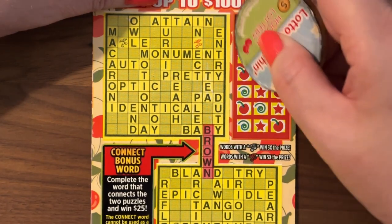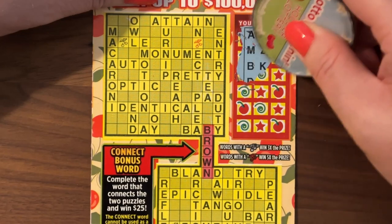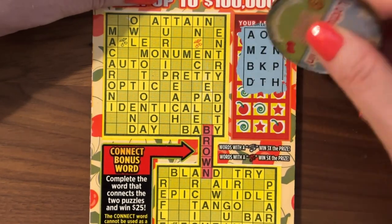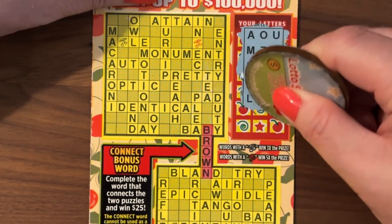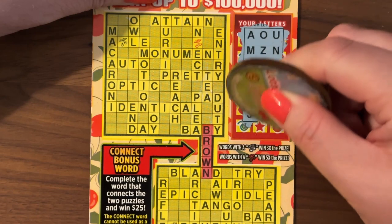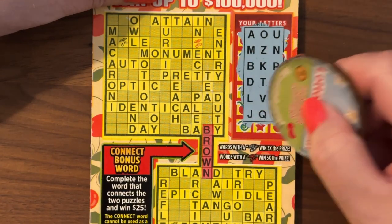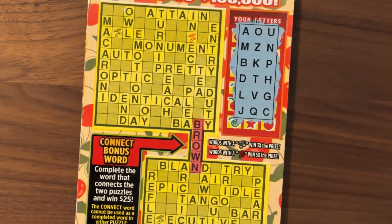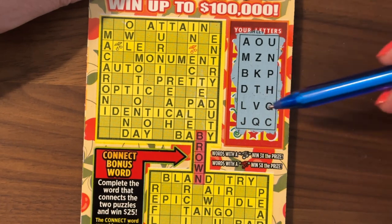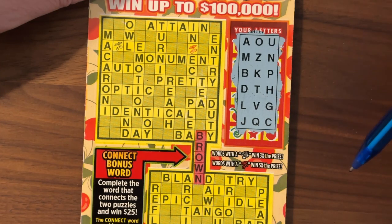A, O, U. M, Z, N, B, K, P, D, T, H, L, V, G. I like to scratch them all at once if you're new here. And if you are new here, welcome — thanks so much for stopping in. D, T, H, L, V, G, J, Q, and C. So we have no R, no S. We have T, L, N. No E. A. No I. O, U. And no Y.